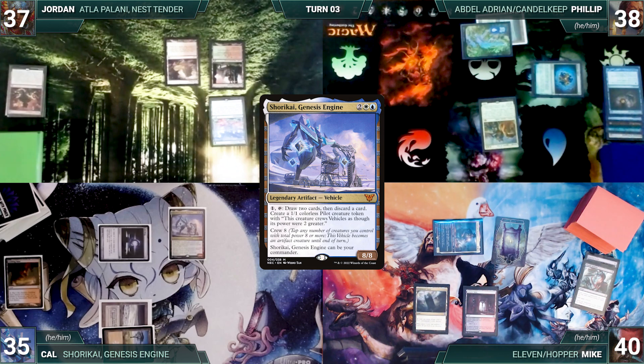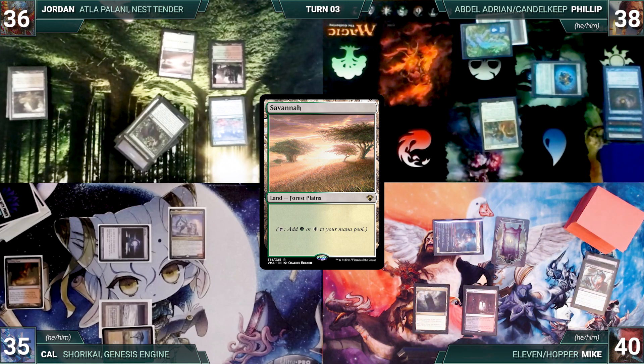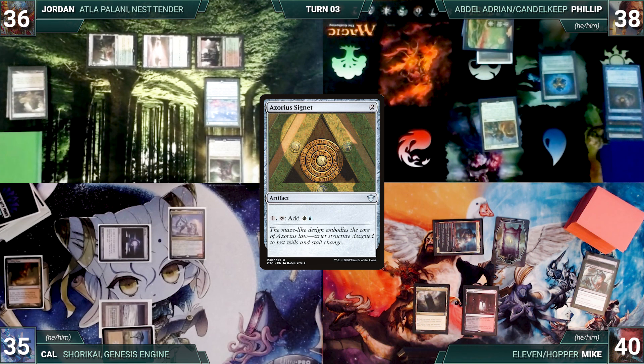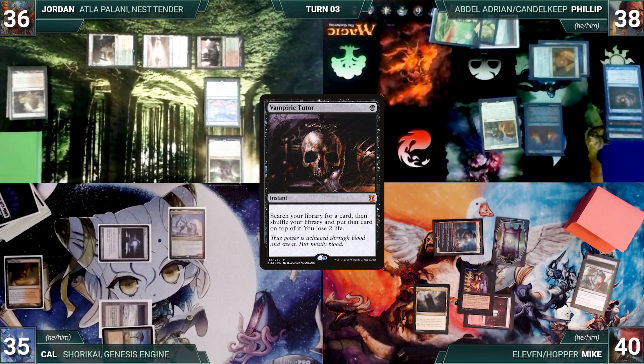Jordan cracks his Arid Mesa, fetches up a Savannah, casts his commander Atla Palani, Nest Tender, plays a Temple Garden tapped, and ships the turn. Philip draws, plays the Plains, casts Azorius Signet, casts his background Candlekeep Sage, and passes. At the end of Philip's turn, Mike casts Vampiric Tutor, fetching a card to the top of his library and losing two life.